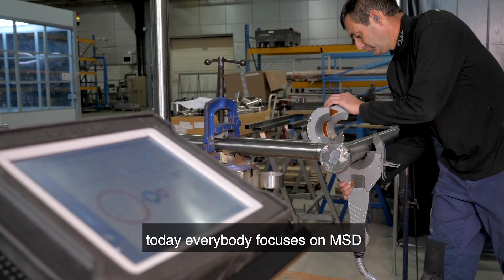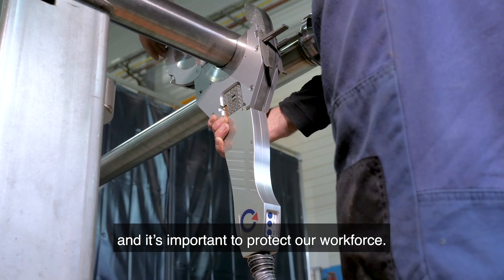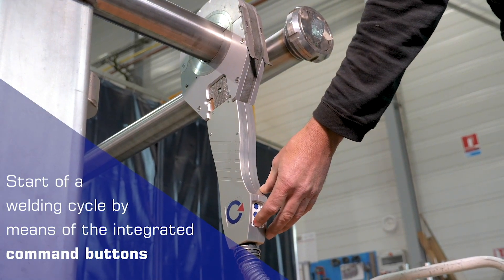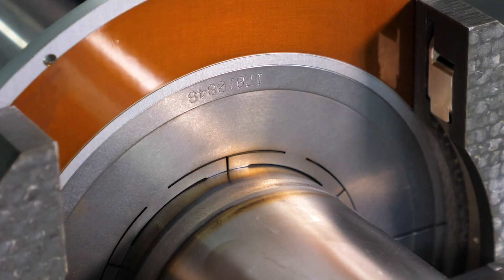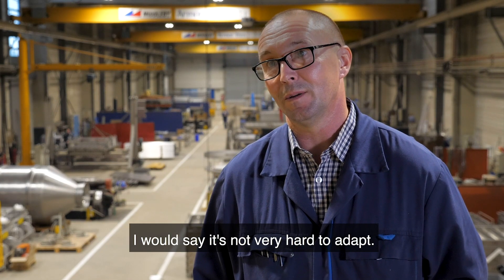Above all, we have safety. Today, everyone is focused on musculoskeletal disorders, so it is important to protect our workers. We have worked with Polysoude for about 14 years. From the moment you bring the comfort and the facilitation, I think it's not very hard to adapt.